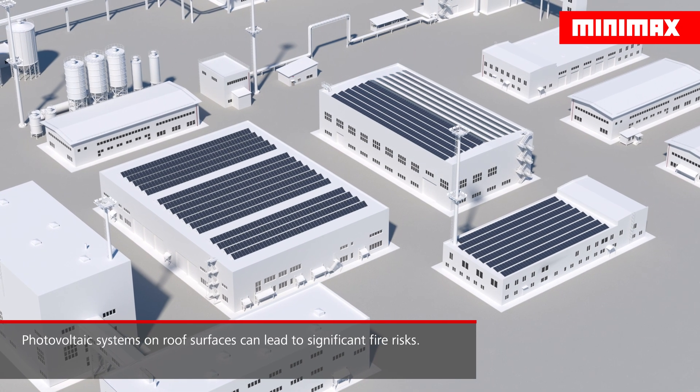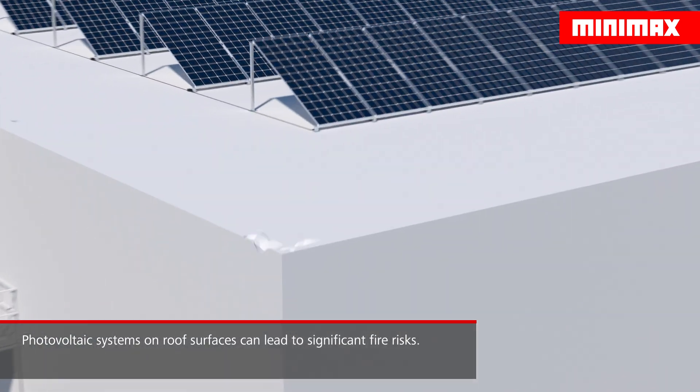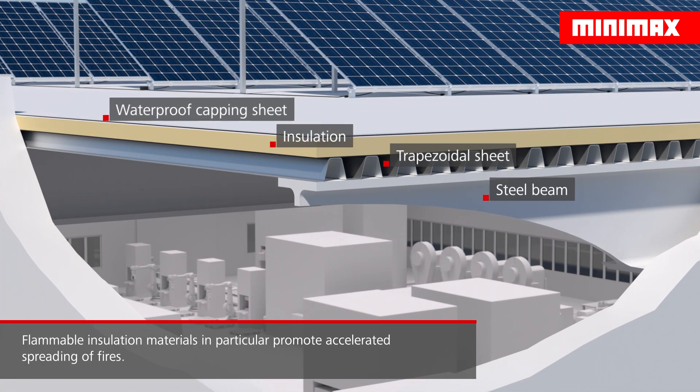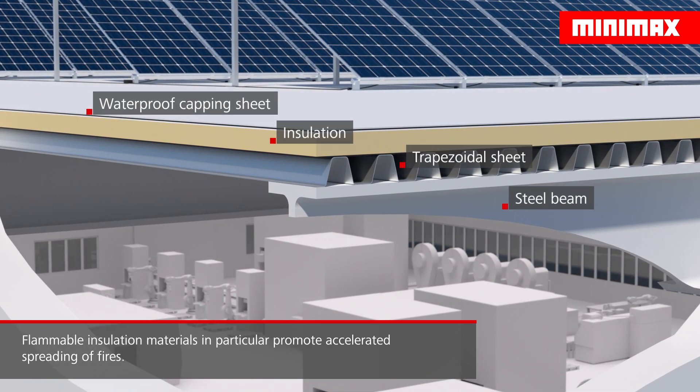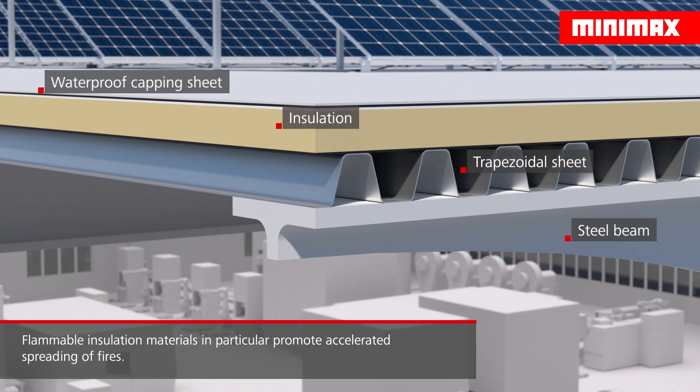The installation of photovoltaic systems on industrial roof surfaces can lead to extensive fire risks. Flammable insulation materials in particular promote the accelerated spreading of fires across roof constructions, which may lead to widespread damages.